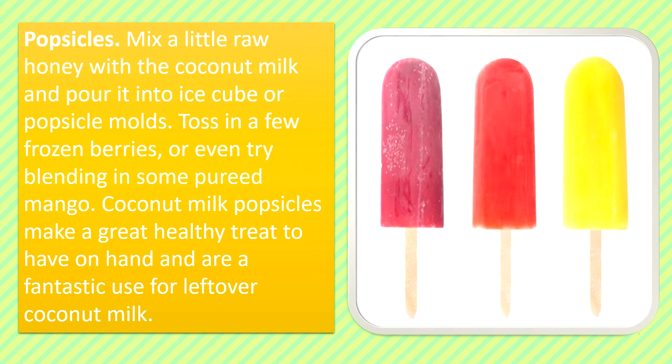Popsicles: Mix a little raw honey with the coconut milk and pour it into ice cube trays or popsicle molds. Toss in a few frozen berries or even try blending in some fresh mango. Coconut milk popsicles make a great healthy treat to have on hand and are a fantastic use for leftover coconut milk.